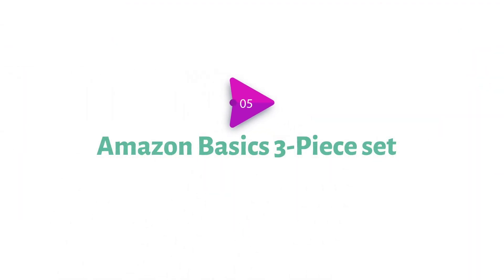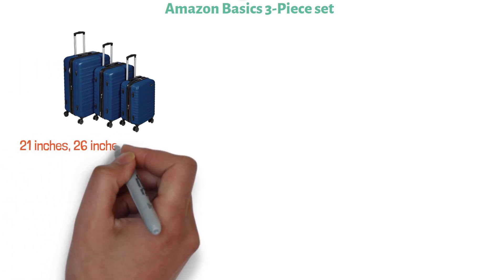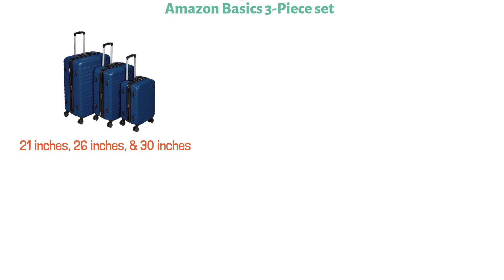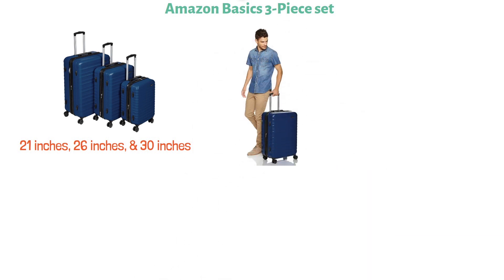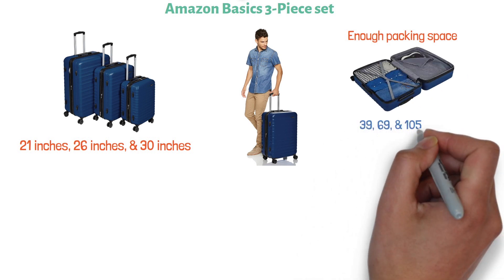At number 5 we have the Amazon Basics 3-Piece Set. This one comes with three different suitcases measuring 21, 26, and 30 inches. This should suffice for any trip duration and provide enough packing space regardless of your destination. The interior capacity is 39, 69, and 105 liters.